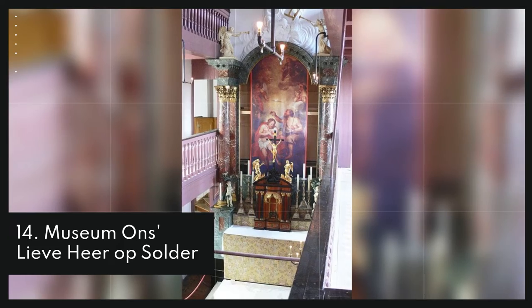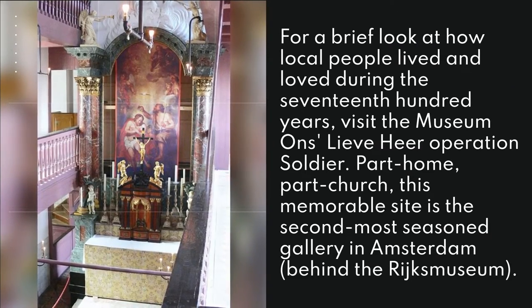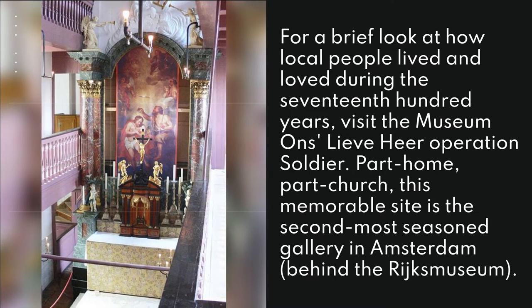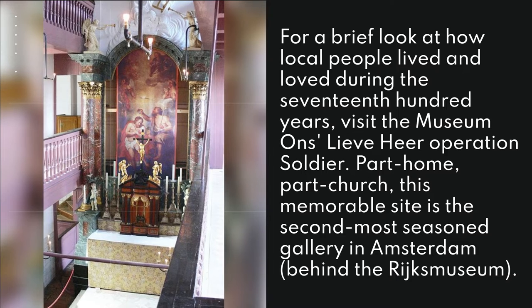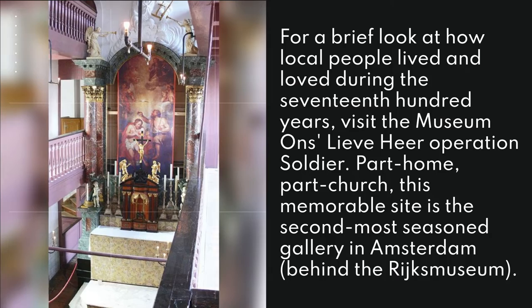14. Museum Ons' Lieve Heer op Solder. For a brief look at how local people lived and loved during the 1700s, visit the Museum Ons' Lieve Heer op Solder. Part home, part church, this memorable site is the second most seasoned gallery in Amsterdam behind the Rijksmuseum.